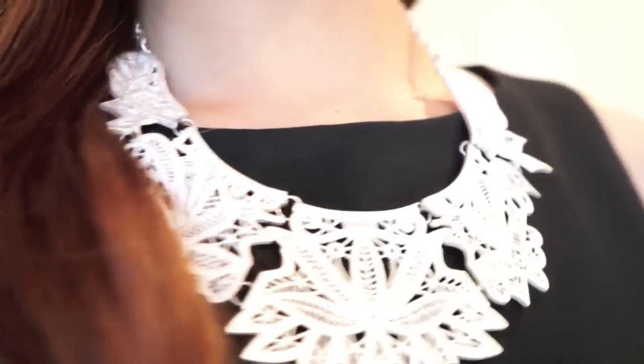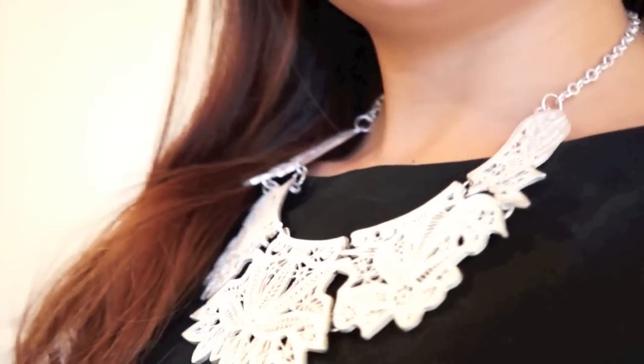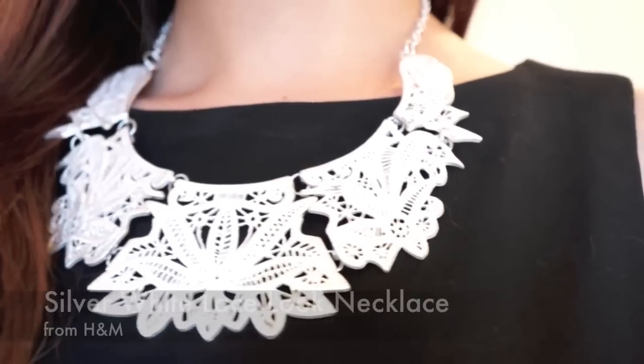Statement necklaces are always great for work. Here I'm showing you a little black dress that everyone has in their closet for work, paired with a detailed silver color lace-like statement necklace. It gives you a very pretty neckline but still keeps you in appropriate attire to please everybody in your office.